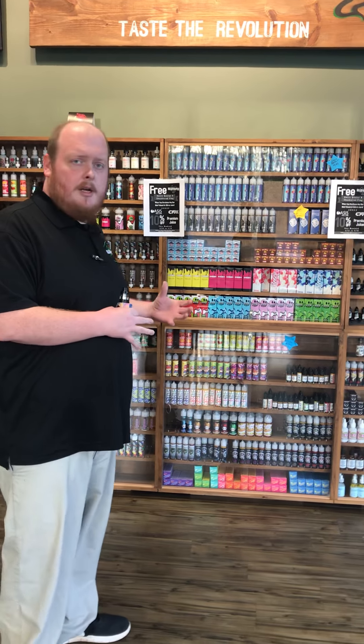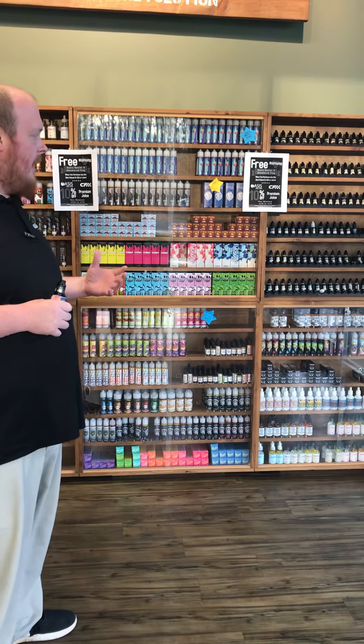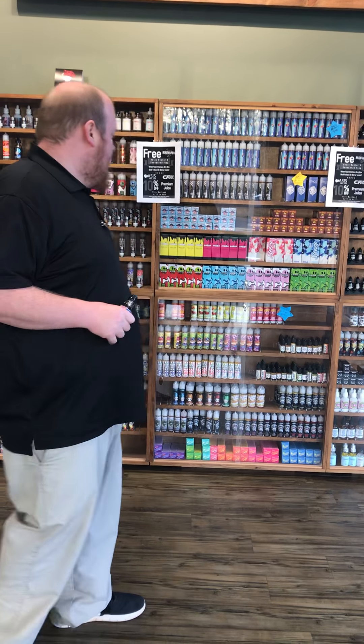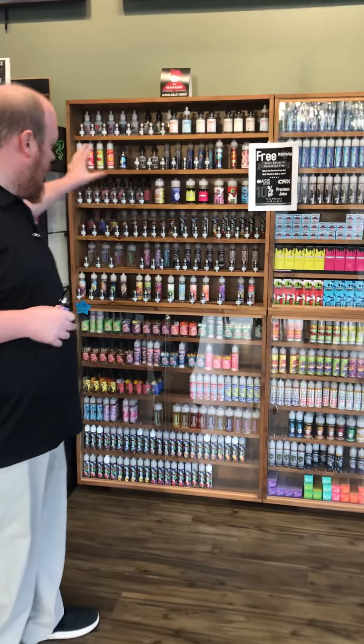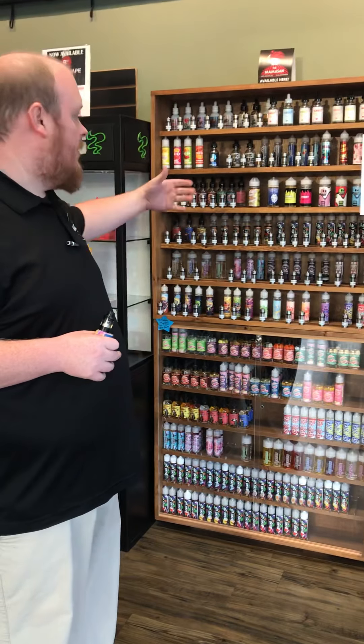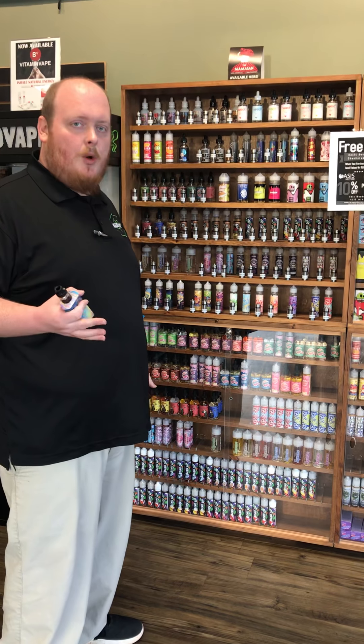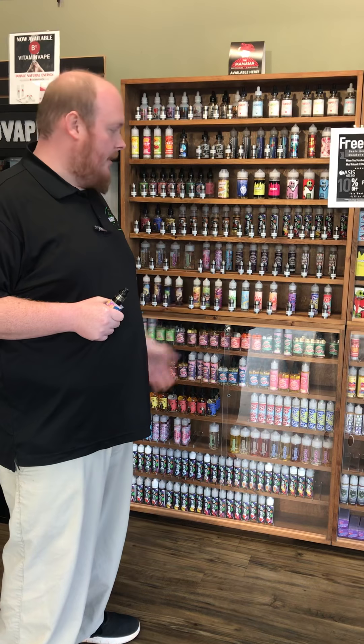First off, one of the things I'd like to show you is our juice wall. What we keep here is all of our premium juices, and we keep a lot of our samples and testers for our house stuff here. Of course you can always test behind the bar as well, but we'll get to that. We keep all our stuff out where you're welcome to take it, try it, smell it, taste it. We have tips available so you can try our juices.